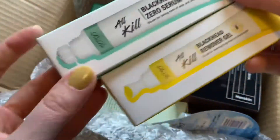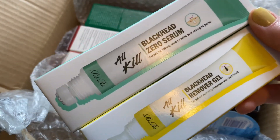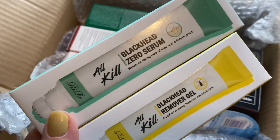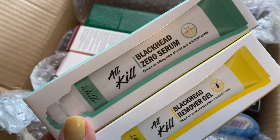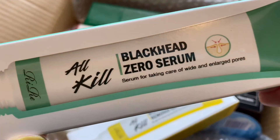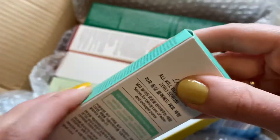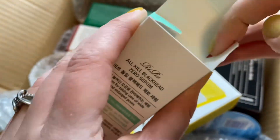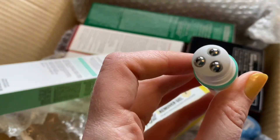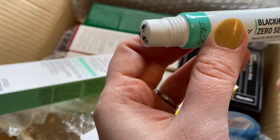This is a somewhat new-to-me brand. I've had the RiRe — I hope I'm pronouncing it right, I'm probably not, feel free to correct me in the comments. I've had some of their makeup before that I've gotten as PR. I have not tried these. Blackhead — look at that, the little balls! Oh my goodness.